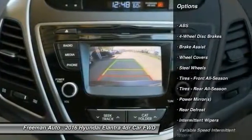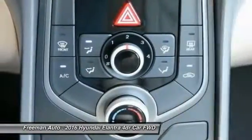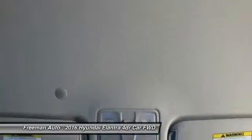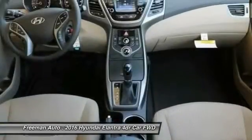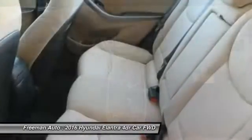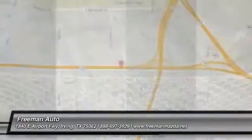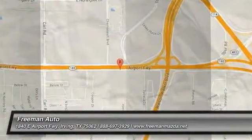Here are some of this vehicle's great options: stability control, keyless entry, anti-lock braking system, traction control, driver airbag, adjustable steering wheel, power steering, cruise control, four-wheel disc brakes, and rear defrost.